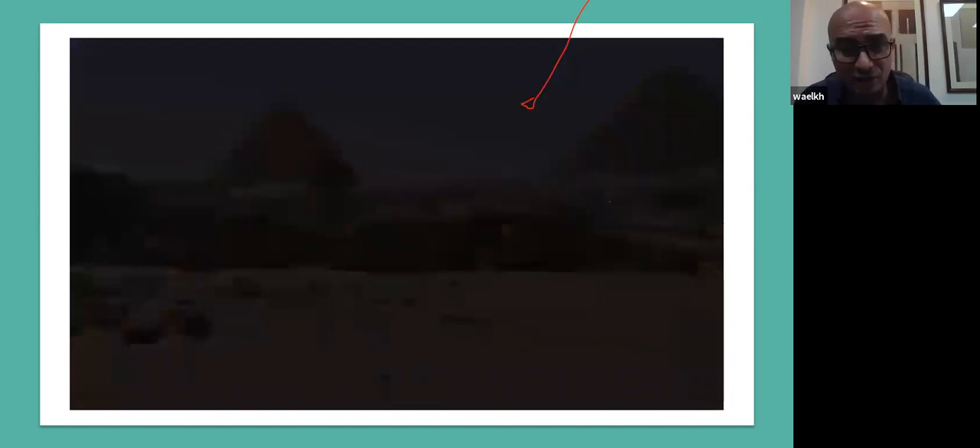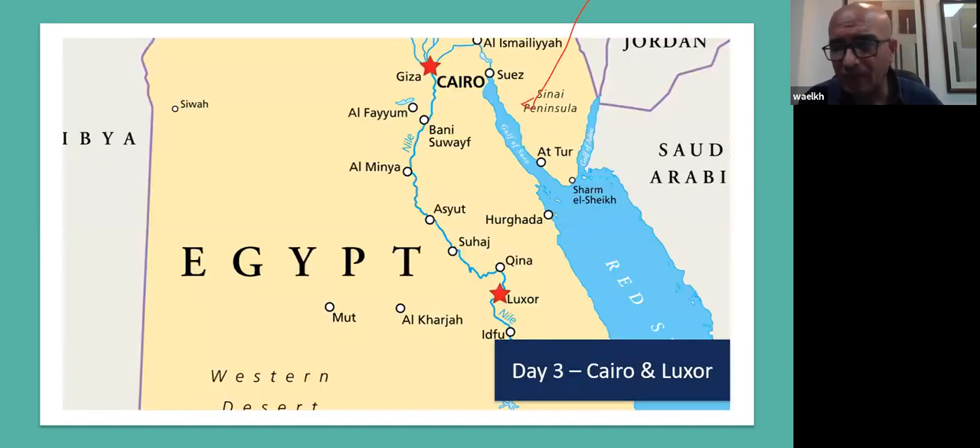After a wonderful day at Giza, we drive back to the hotel to collect our luggage and start a new phase of the trip. We proceed to Cairo International Airport to take our flight to the south. As we see on the map, Cairo is at the north and we fly to Luxor — it's only a one-hour flight, about 700 kilometers away. We arrive at Luxor at nighttime.